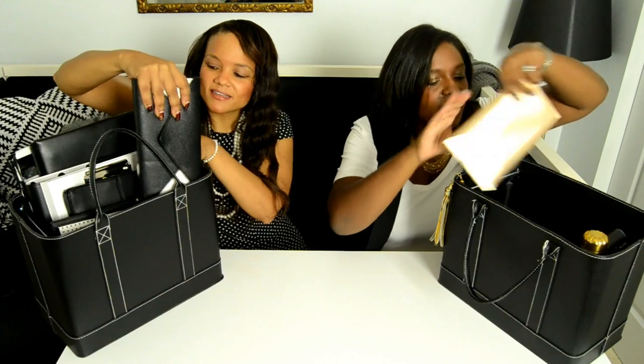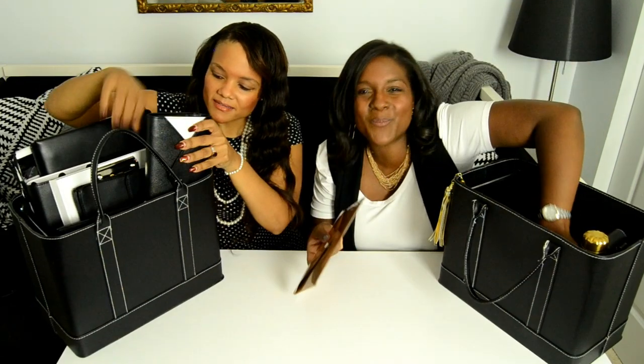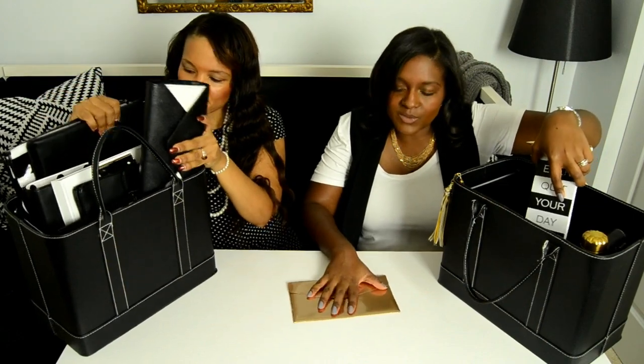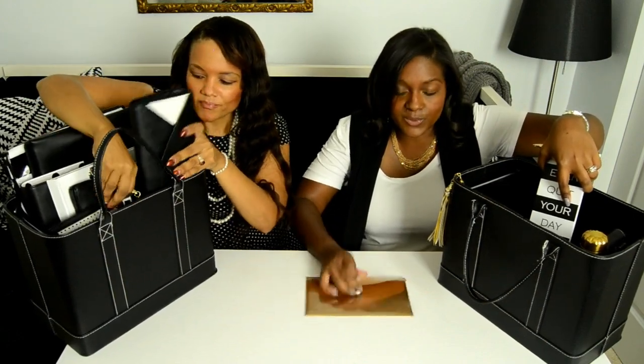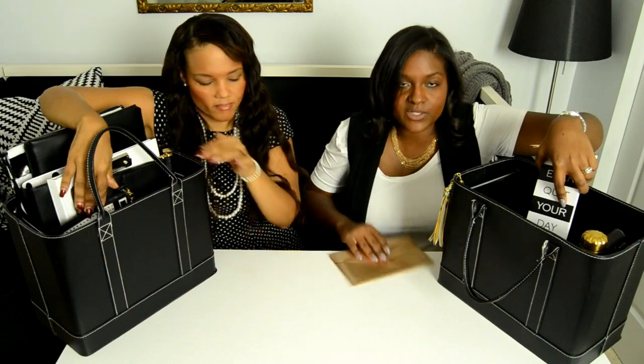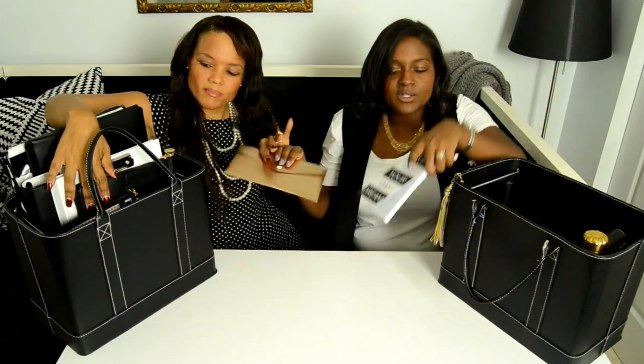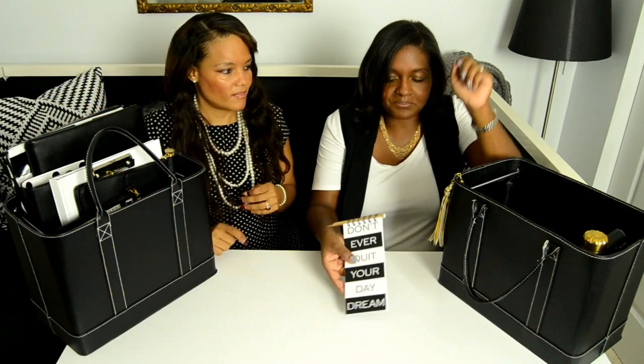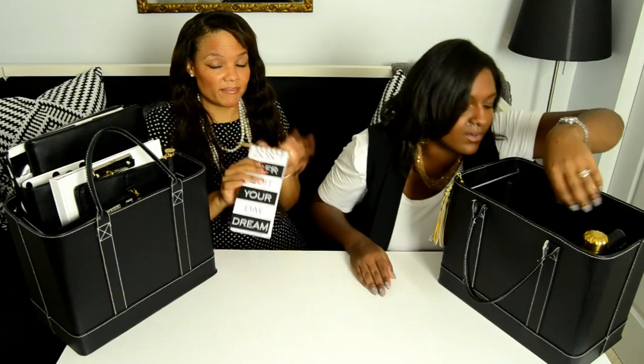Next we have another envelope. You just don't want loose papers in the bottom of your work bag, so having multiple durable envelopes that won't rip is important — for receipts, business cards, whatever you need.